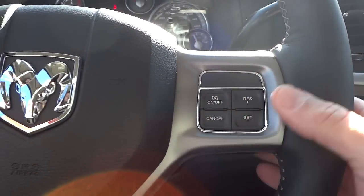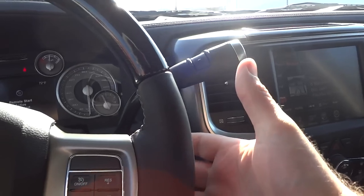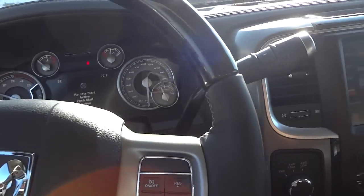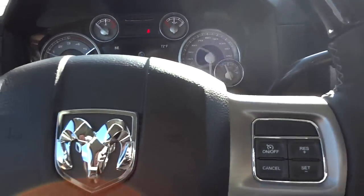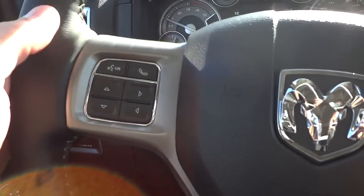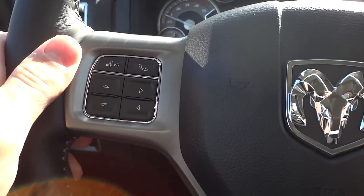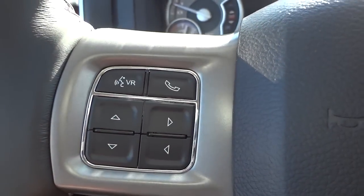Here's your cruise control on the back of the steering wheel. You have a volume button to adjust your volume, and on the left side you can change through stations using a toggle switch. On the front there's a voice recognition button — you can say commands like turn to a certain station, call a certain person, or navigate to a specific address. Your Bluetooth phone button is there to answer and make calls.